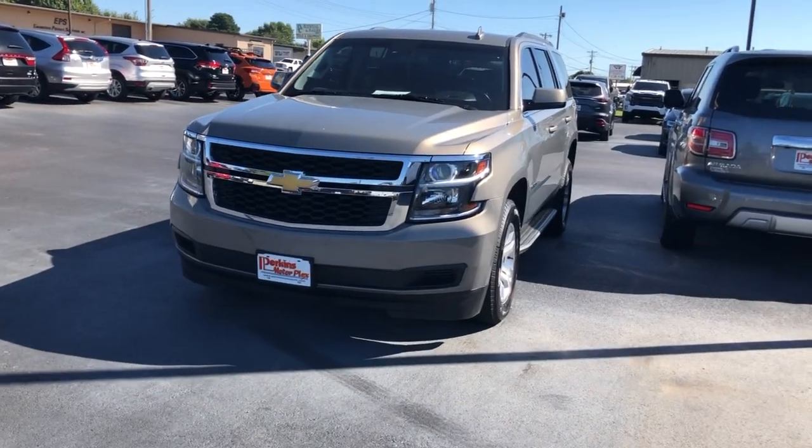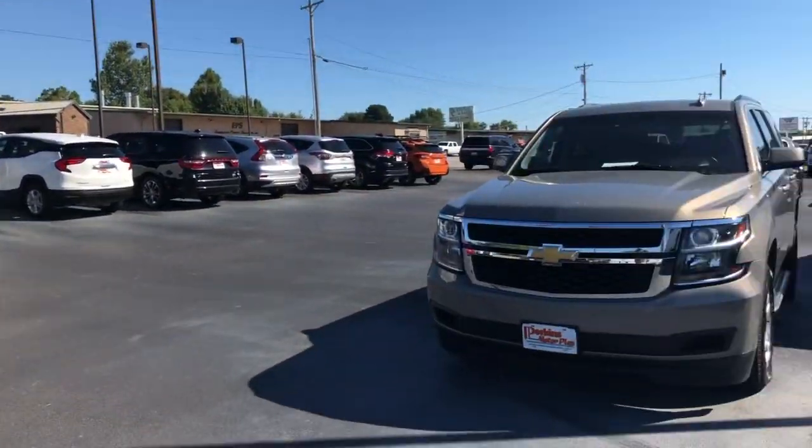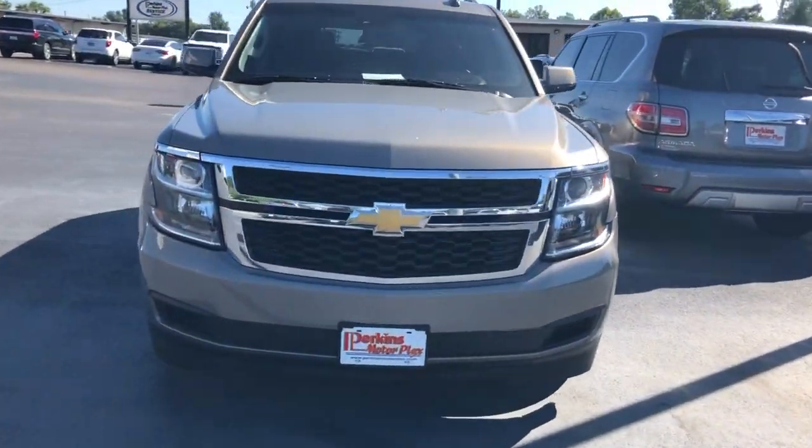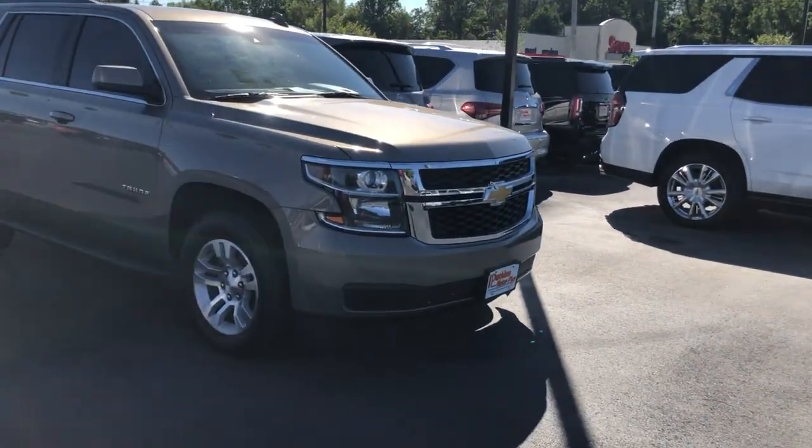Hey Courtney, it's Logan at Perkins Motorplex again — Perkins Motorplex in Mayfield, the headquarters. I'm going to walk around this Chevy Tahoe, the LT, four-wheel drive, 2017 model.